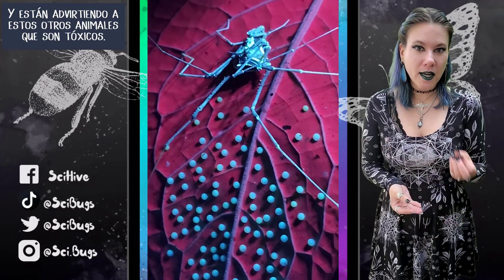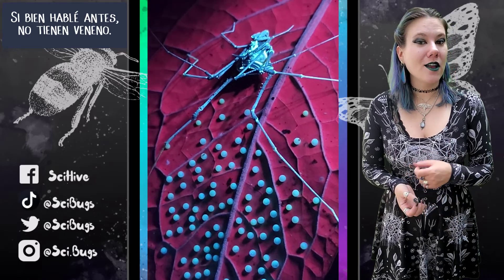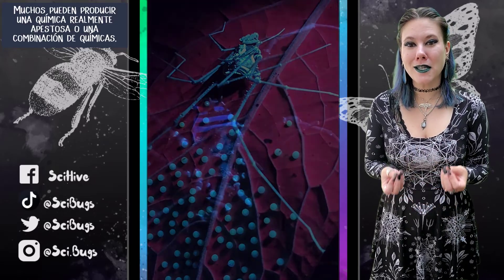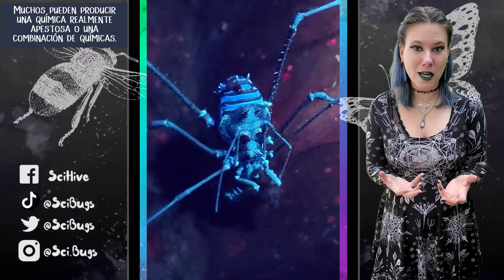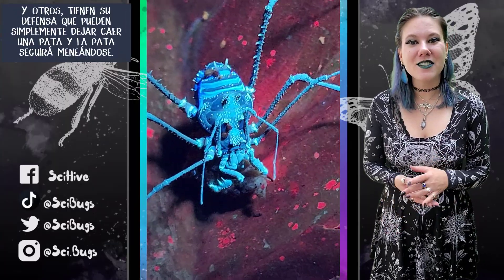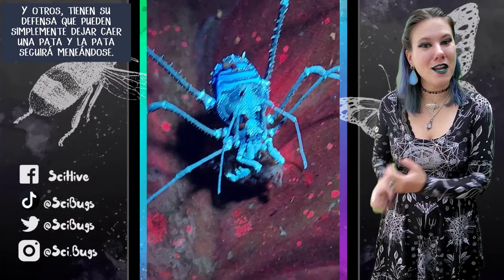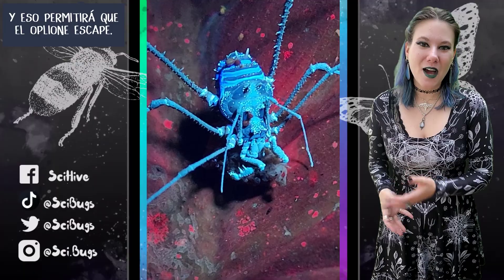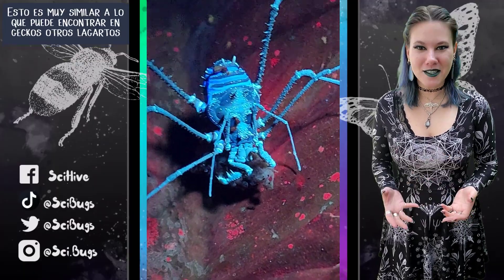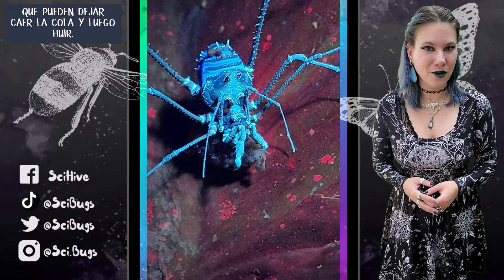They're warning these other animals that they're toxic. While they don't have venom, many of them can produce a really stinky chemical or combination of chemicals that just makes them smelly and taste bad. Others have a defense where they can drop a leg, and the leg will continue to wiggle, allowing the daddy longlegs to escape — very similar to geckos or other lizards that can drop their tail and run away.